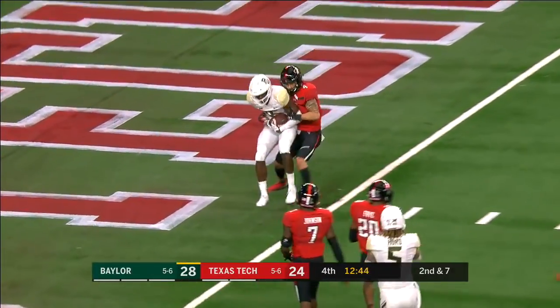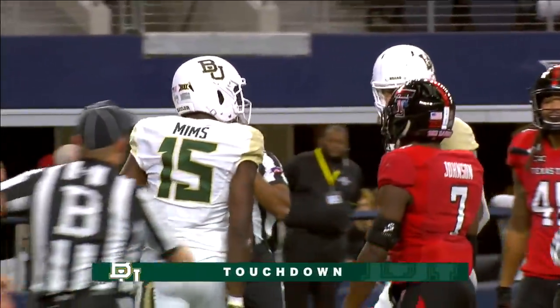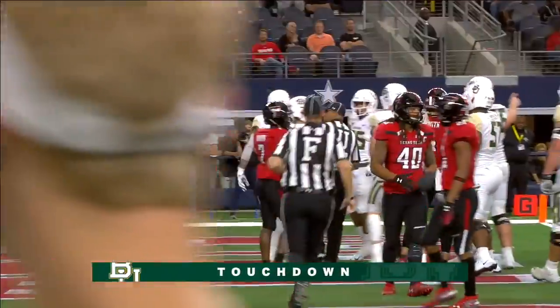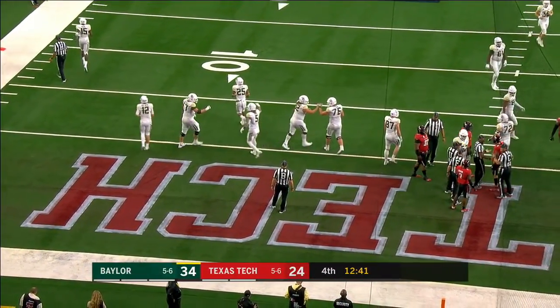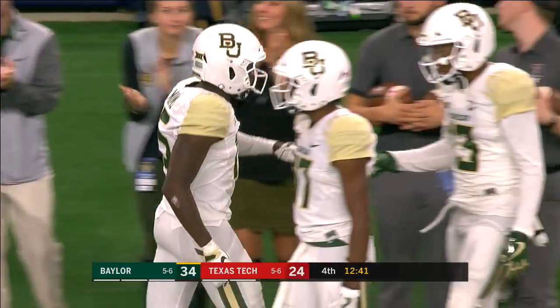Brewer to the end zone — Mims! Touchdown, Baylor! 16 yards, another strike for Charlie Brewer today. Emotions are riding high now here in the final quarter. What an answer by Baylor, right down the field.